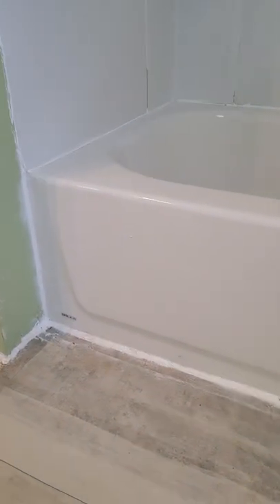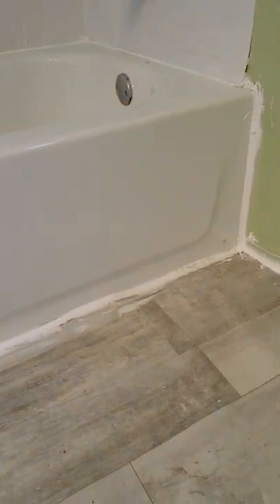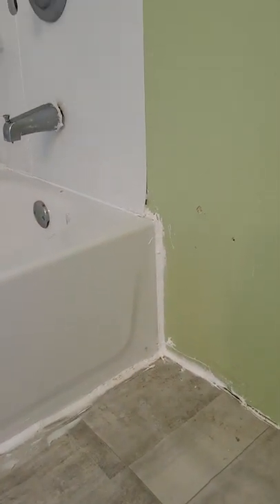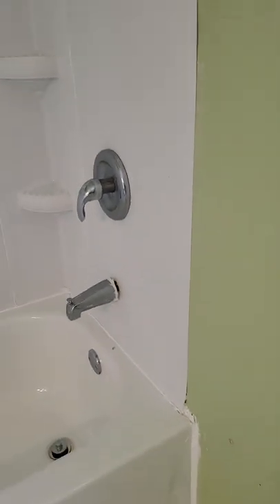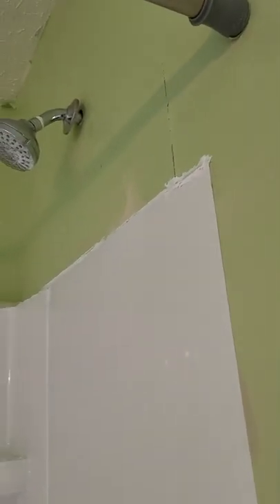They went a little crazy with caulk around the tub, so this is definitely a DIY. This is cosmetic — over time, yes, this could become an issue, but it's a fairly easy fix. Same here, and then caulking up top as well.